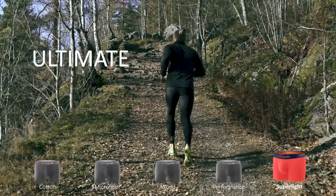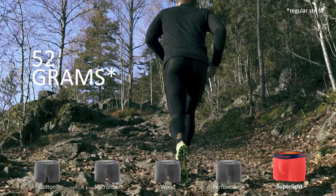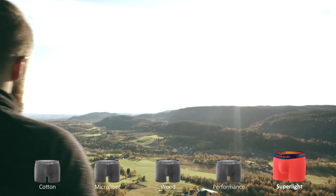Performance Superlite is the ultimate race boxer, weighing in at 52 grams, with extreme breathing capabilities. Superlite is an all-season competition boxer.